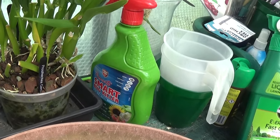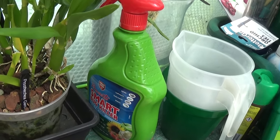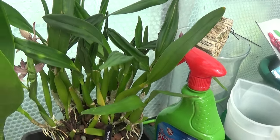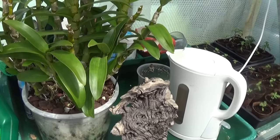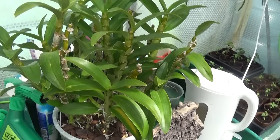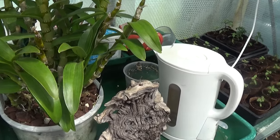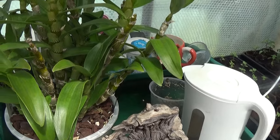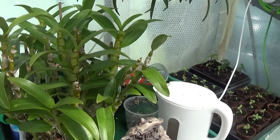That's another Prostechia garciana I think it's called, and that's just going over. And this is a Dendrobium songbird — nice big plant that one. Good leaves on it too. Can't see any bulbs on the canes but a very nice plant.